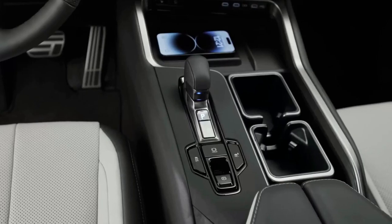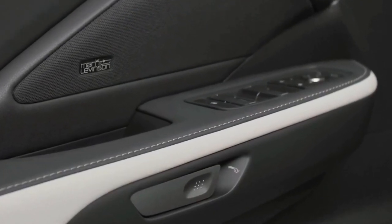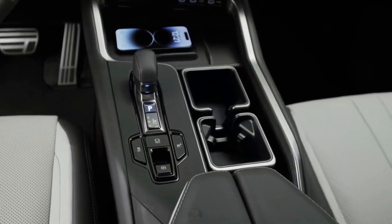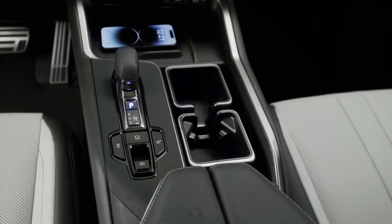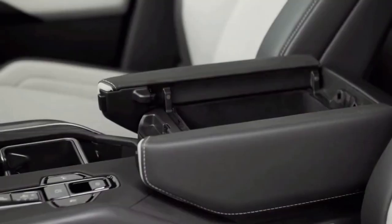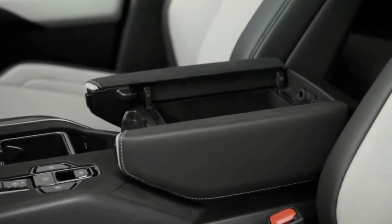The TX will come with all of the automaker's latest infotainment and safety technology. A 12.3-inch cockpit display and a 14-inch multimedia display are standard, with knobs retained for volume and HVAC controls. They work similarly to the screens in the NX and RX, with many voice control options and easy-to-navigate menus. Wireless Apple CarPlay and Android Auto are standard.